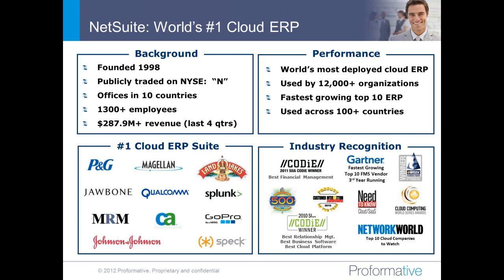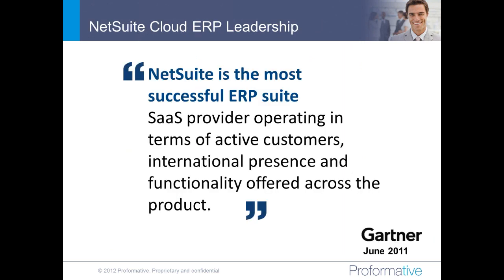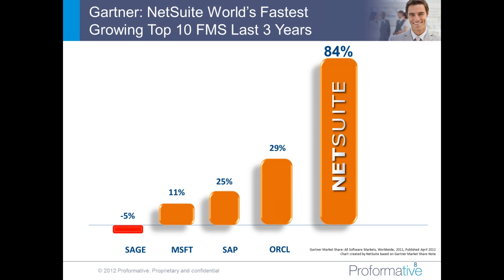The system is very strong on a multi-country basis. Customers large and small use it — companies like Jawbone, Splunk, and GoPro, as well as larger companies like CA, Johnson & Johnson, Land O'Lakes, and Procter & Gamble. Gartner has rated NetSuite as the fastest-growing top 10 ERP system in the world for the last three years running. It's also the only system in Gartner's top 10 financial management that's 100% cloud — all the other systems are primarily on-premise.